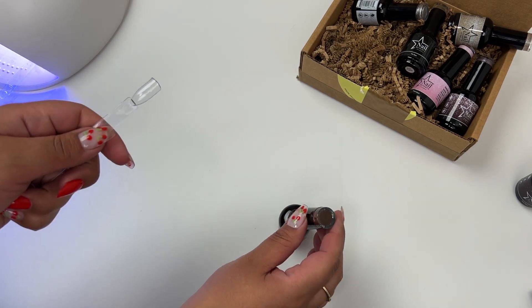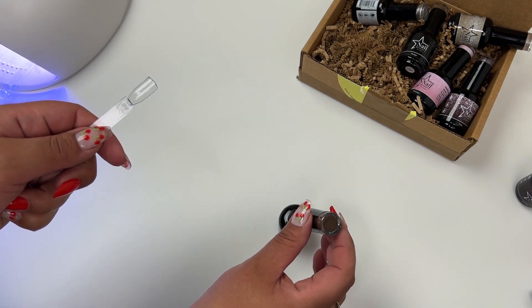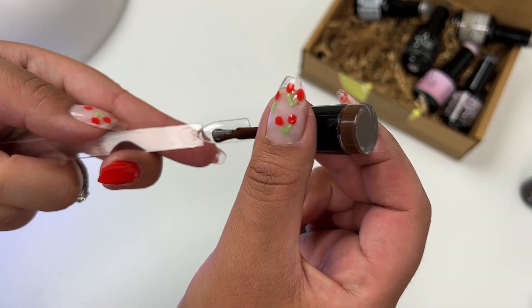You know — tortoise nails — how it has like the dark brown and black and then the mustardy color.